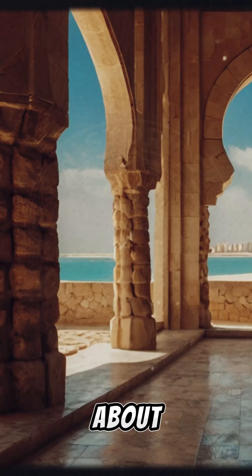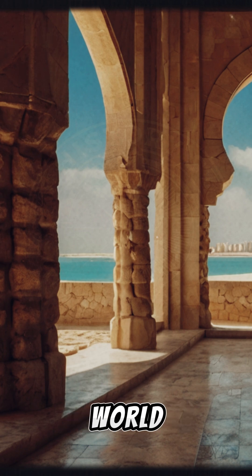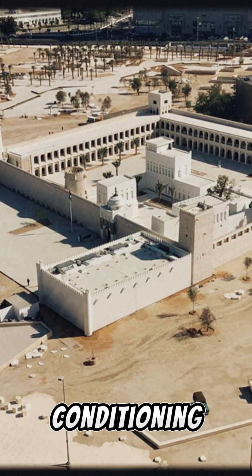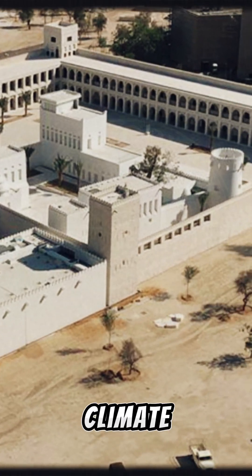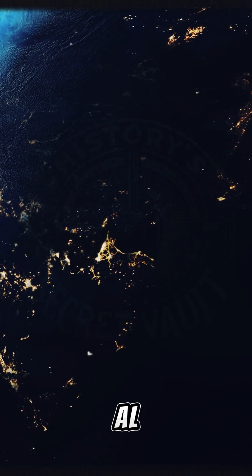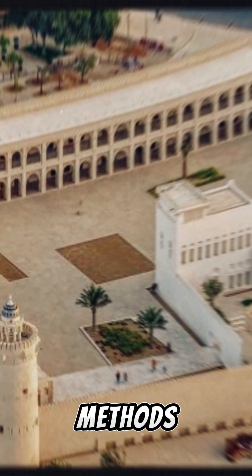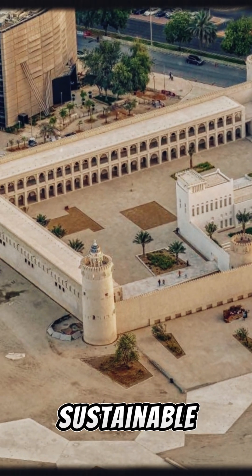So why should we care about these ancient techniques in today's world? Well, they offer a sustainable solution to energy-intensive air conditioning. With rising energy costs and climate change concerns, Qasr al-Hosen stands as a remarkable reminder that sometimes the oldest methods are the best solutions for a sustainable future.